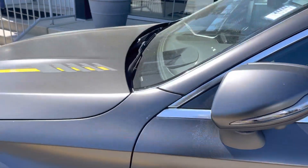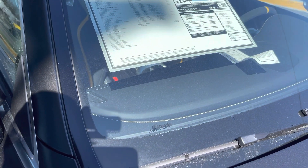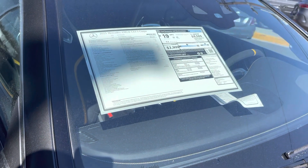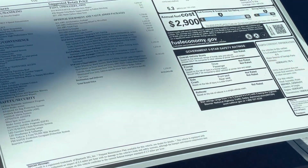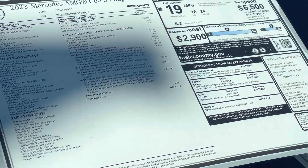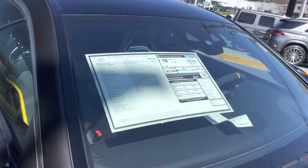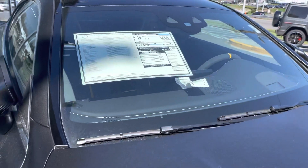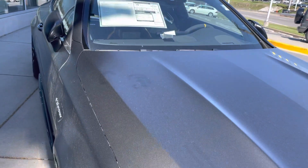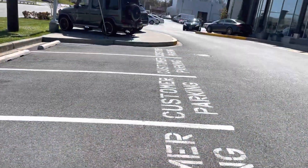Let's see how much the window sticker on this is guys. It looks like out the door it is $133,000. That's the window sticker on it guys — out the door it's $133k. A little bit overpriced in my opinion, but this is a beautiful spec.